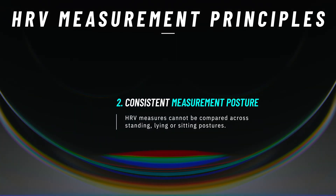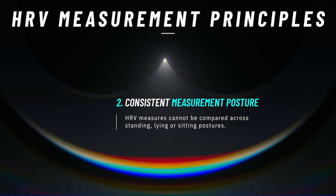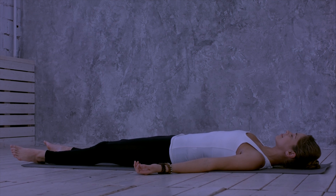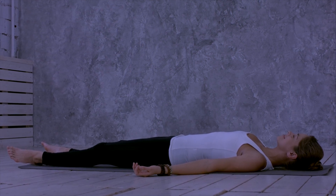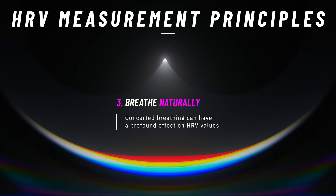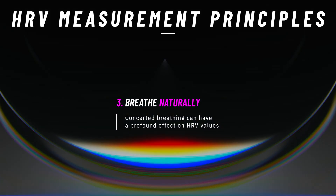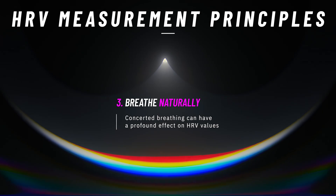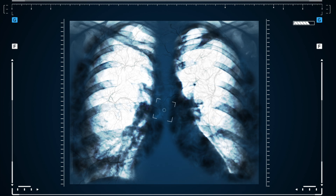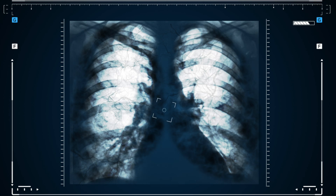Second, your posture during measurement plays a significant role. Generally speaking, it's recommended to maintain a consistent posture, usually lying down or sitting, during each measurement session, and this shouldn't be changed during serial measures that you plan to compare HRV values over. Third, because breathing patterns are known to have a big influence on HRV, your breathing should either be controlled during serial measures or you should just breathe naturally without any consideration of your respiratory rate. Which approach to take is the subject of ongoing debate. The main thing is that you should consider which is most appropriate and stick with it — don't mingle HRV measures where the breathing is controlled with those where it's not.